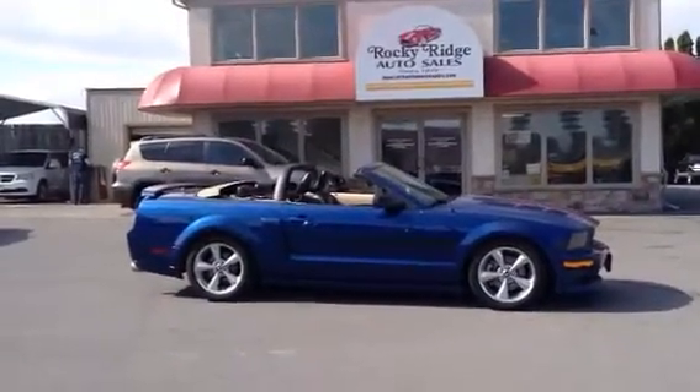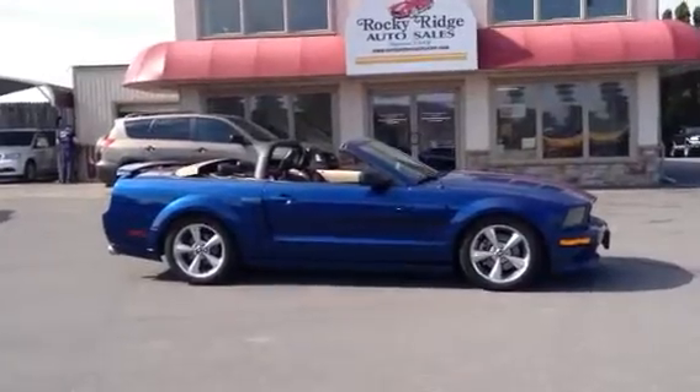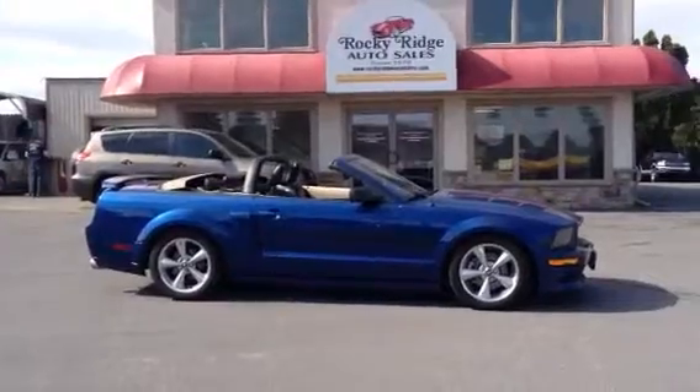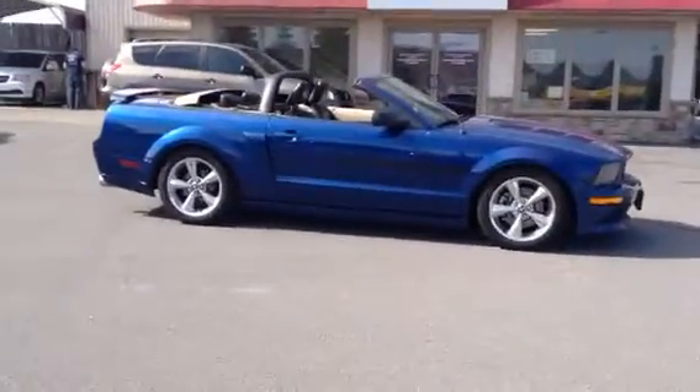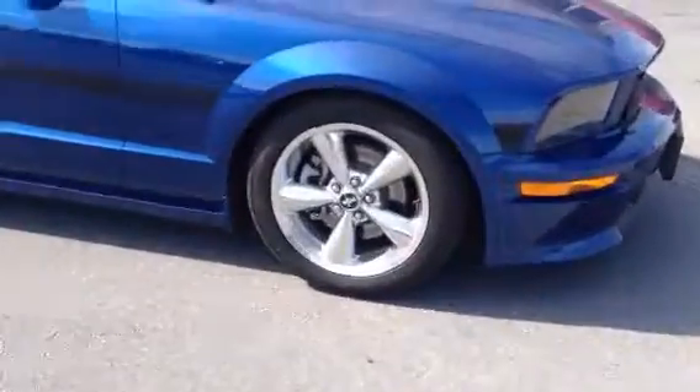Today I'm going to show you this 2007 Ford Mustang GT with the California Special package, with only 68,000 miles on it. It's a GT, so it has the V8 motor. This one comes with automatic transmission. It comes in blue, and it's a GT with the California Special package with alloy wheels.